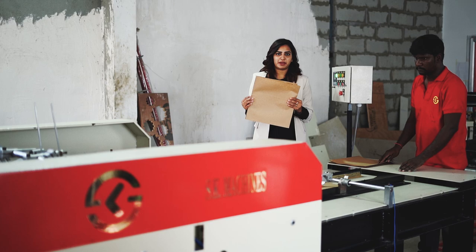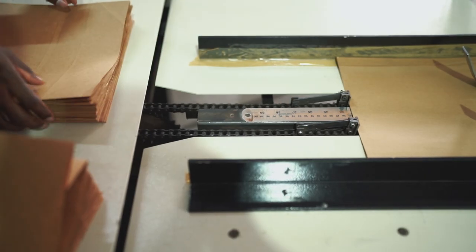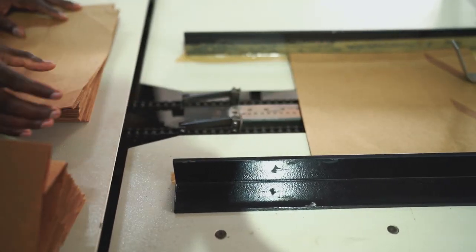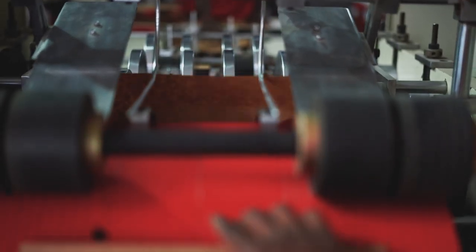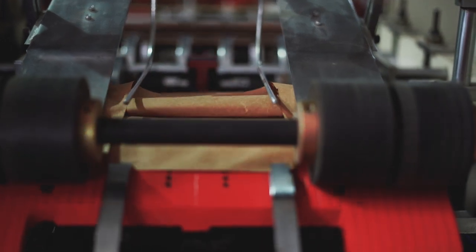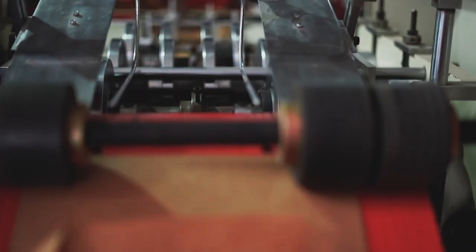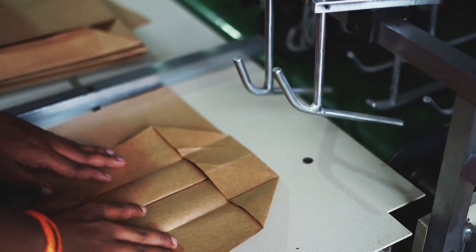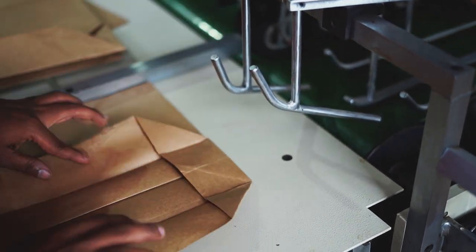Next is the bottom forming machine. In this, gusset-folded tubes are fitted and the machine opens the bottom. The bottom-folded bags are then pasted in this bottom pasting machine.